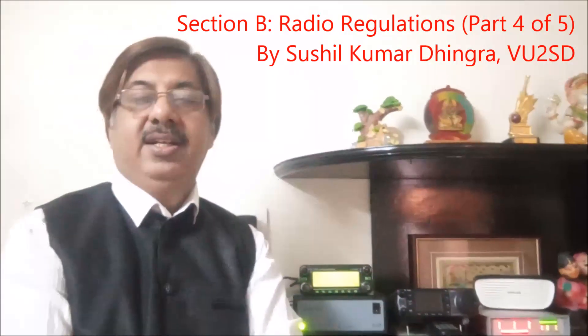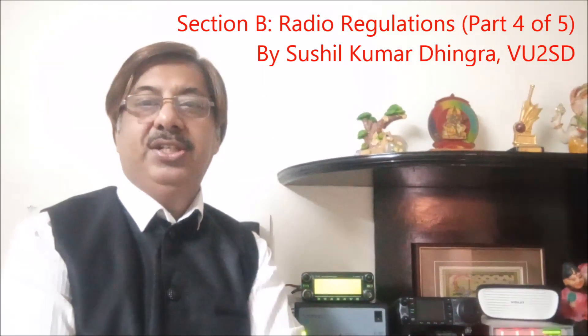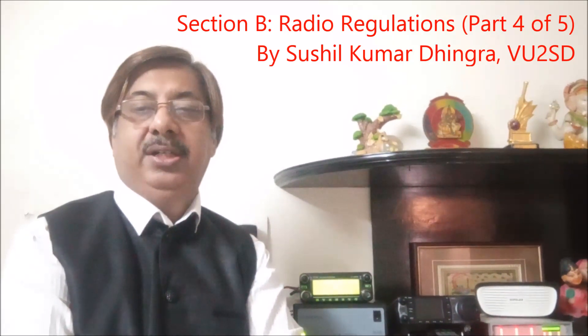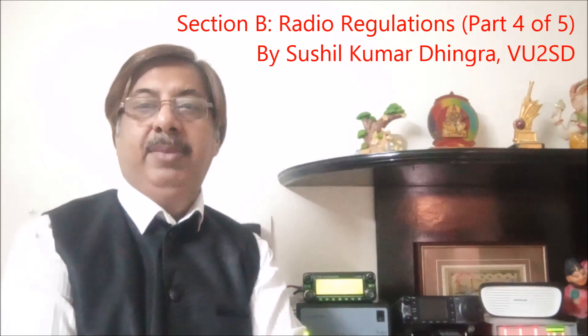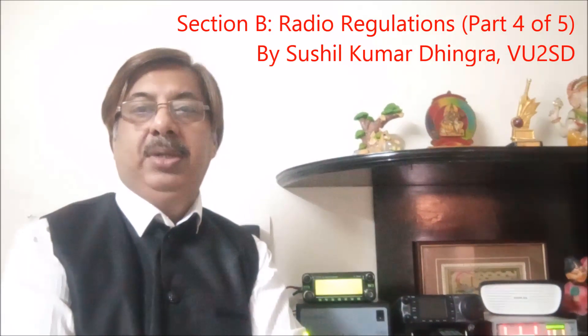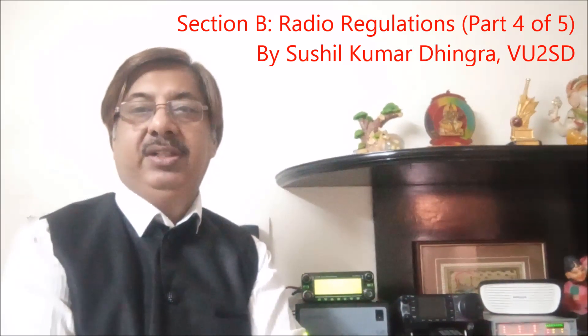Hello students, nice to see you in the Online Amateur Learning Education series. You are watching Part 4 on Regulation. This part will mainly focus on: first, documentation required for amateur radio stations, and second, how to make contact with another amateur radio station on air.